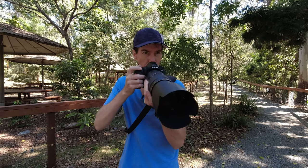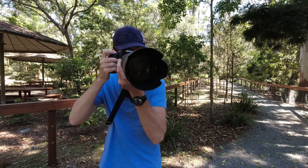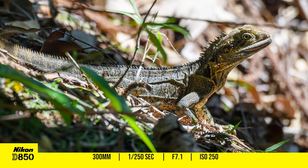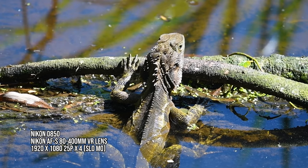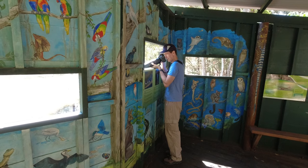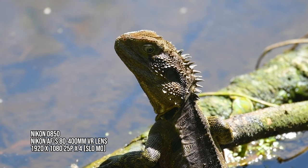There were a lot of water dragons around everywhere so they made for some nice subject matter. Now this guy had the right idea — half in the pond and half out getting some sun. Just needed some sunnies and one of those cocktail drinks with a little umbrella in it and all would have been perfect.